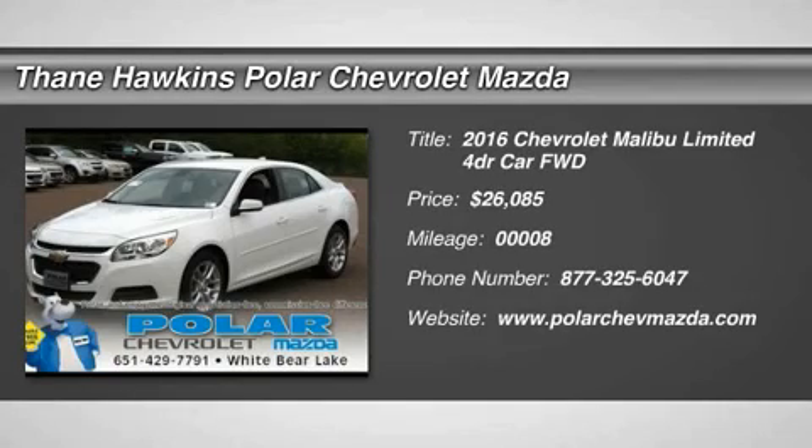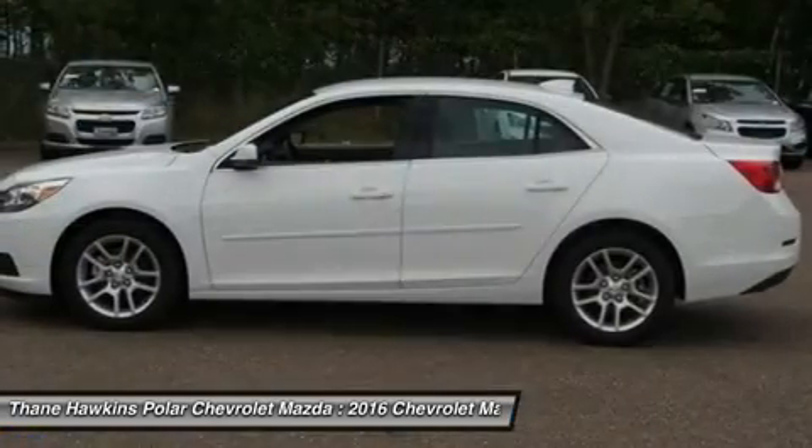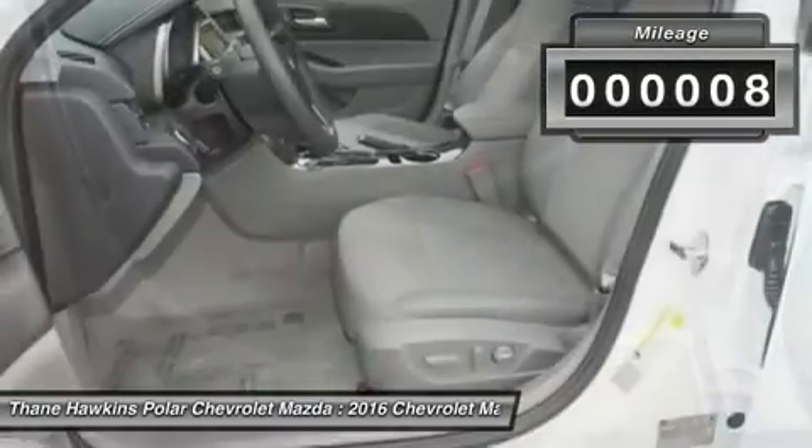The 2016 Chevy Malibu — a combination of performance and fuel economy. The Malibu is a great commuting car and it's priced below $30,000. This vehicle has less than 100 miles.